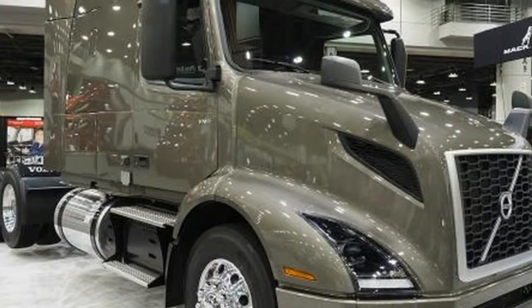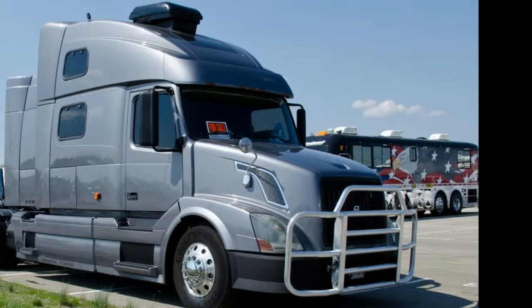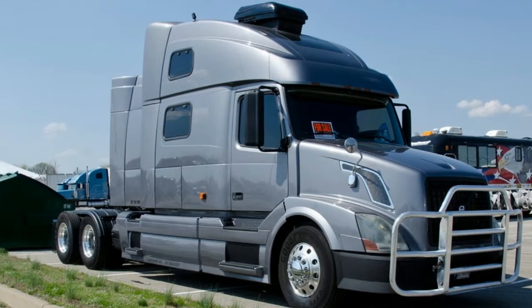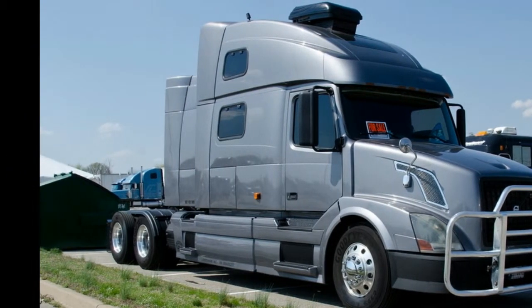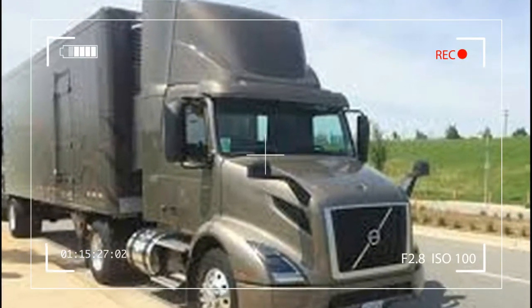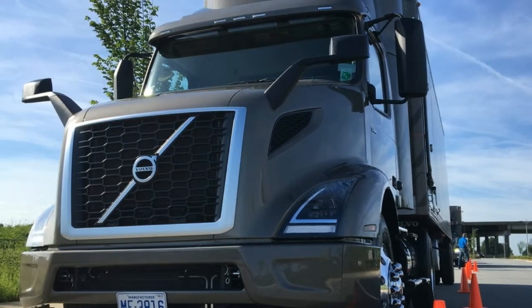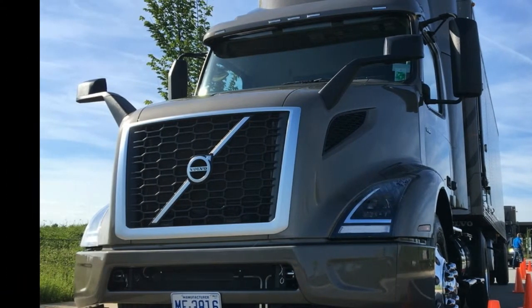With a 42-inch flat roof sleeper, the VNR 400 is well suited for overnight regional bulk haul applications where overall height is a consideration. By packaging an efficient sleeper into a compact BBC, the VNR 400 maintains maximum maneuverability for busy loading sites or industrial deliveries.